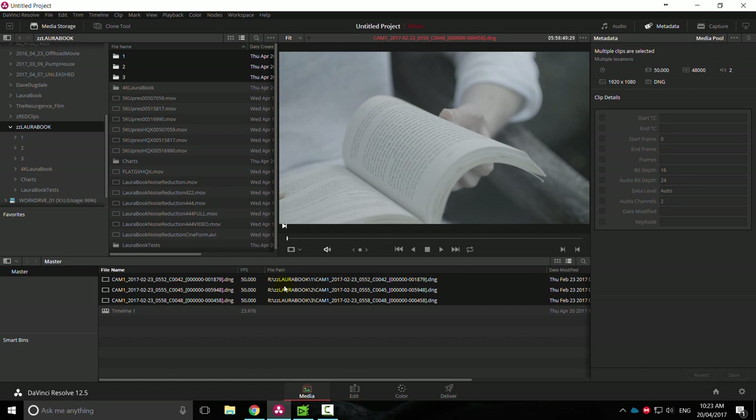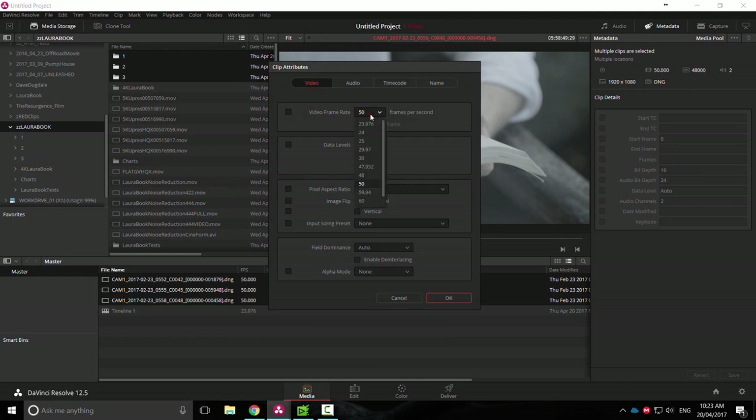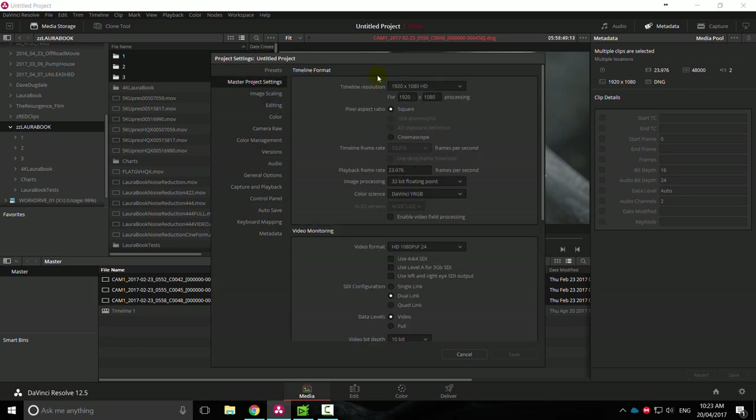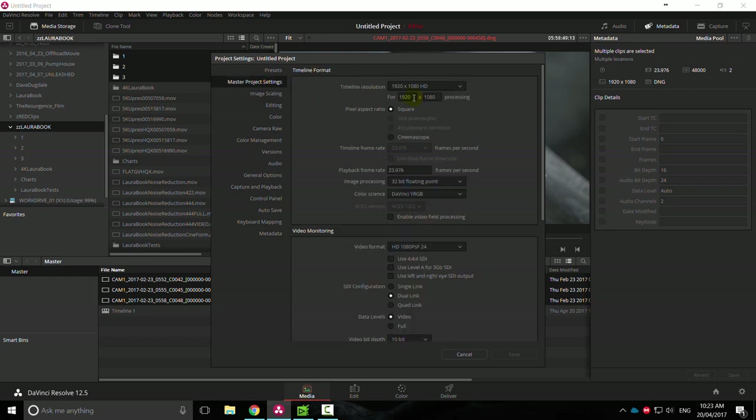When you import this footage, DaVinci will ask if you want to change the timeline settings to match your footage — make sure you say no, because we don't want this to be 50p. Right-click on the highlighted clips, go to Clip Attributes, and change them to 23.976 to match our project settings. The other thing to note is image scaling — I always have it set to maximum quality: smoother, anti-alias edging on, and high. I usually do scale full frame with crop, for a 1920x800 or 2.4:1 aspect ratio, but we're not doing that today.